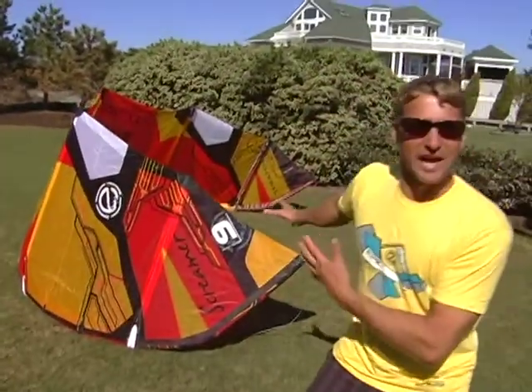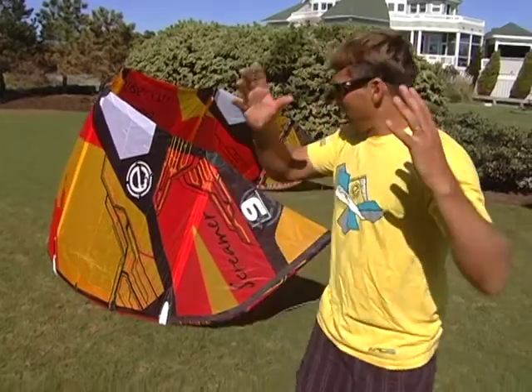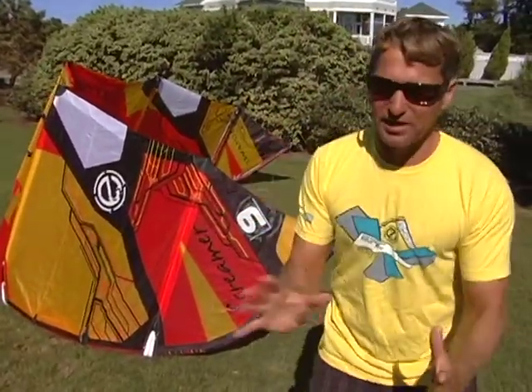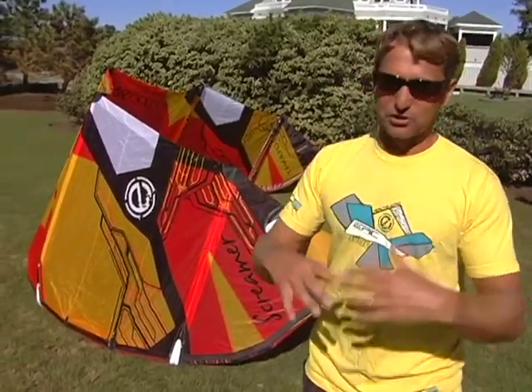Hey guys, I'm so excited to introduce you to the Screamer. The Screamer holds its name because as soon as you get the kite in the air, in your hands and you start going, you're going to start screaming.